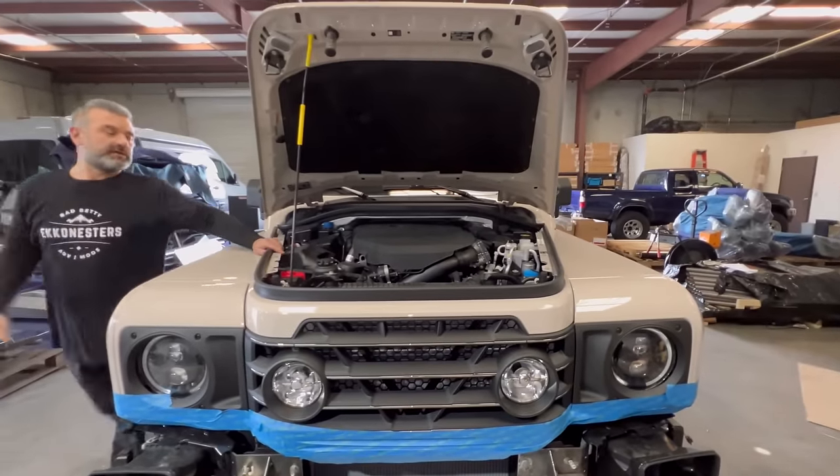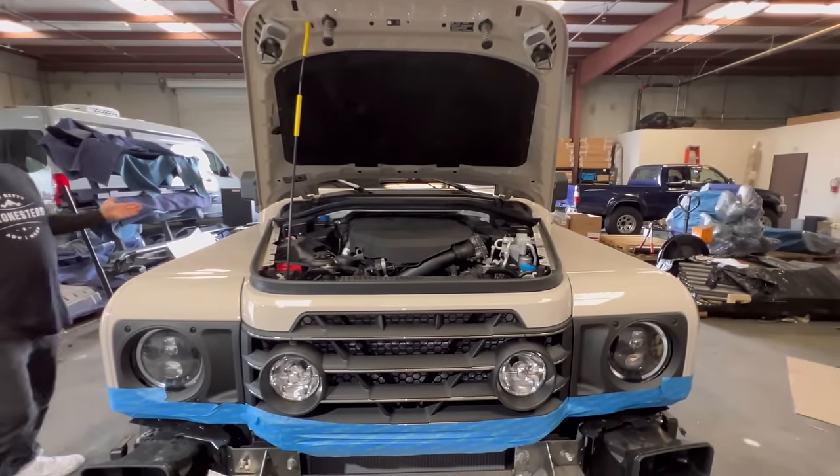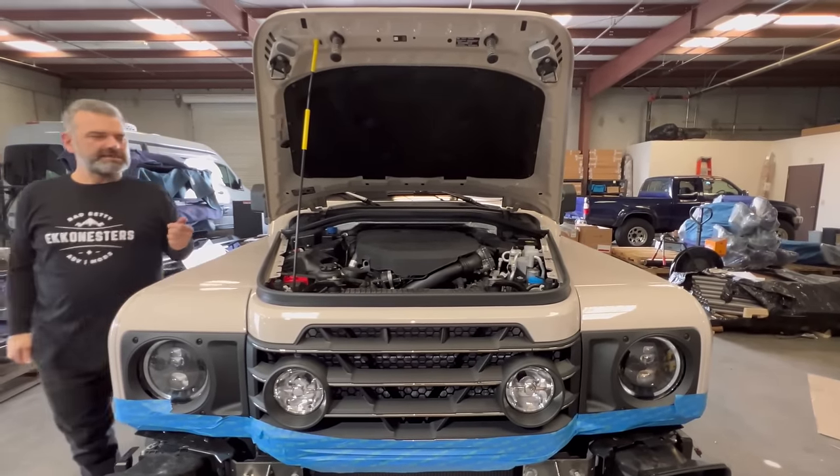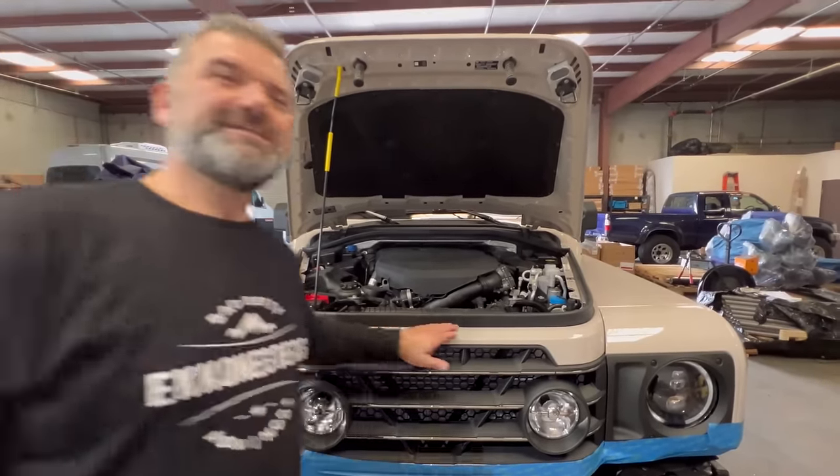So is it worth it? Is there 93k worth of vehicle sitting here? 100% — in my mind, yes. I'm closing it up. Hope you all take care, and maybe we'll see you on the road in this one. Until next time.